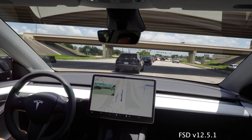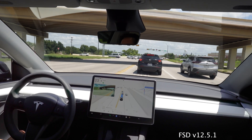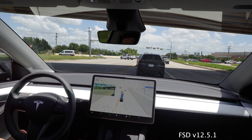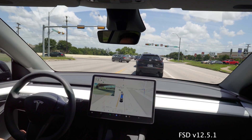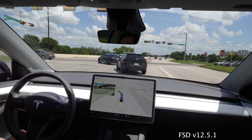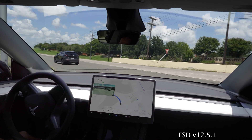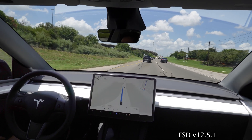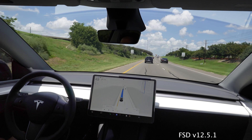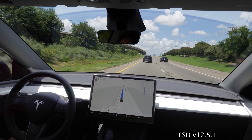Something I've noticed with the 12.5 update and now 12.5.1 — if it needs to make a left turn, it'll essentially speed up safely, giving it acceleration to get around a lagging car or to avoid missing the light. It'll safely accelerate, and I think that feature has been really great.